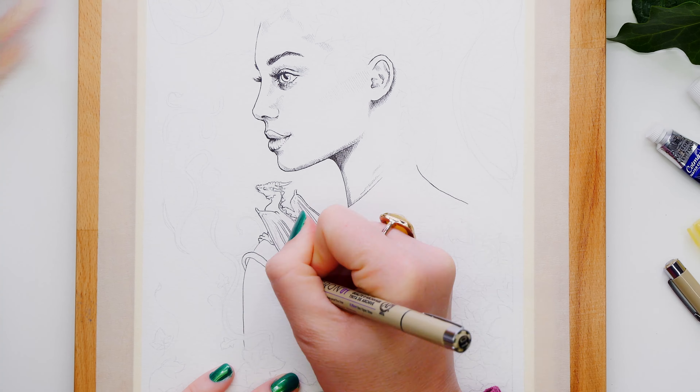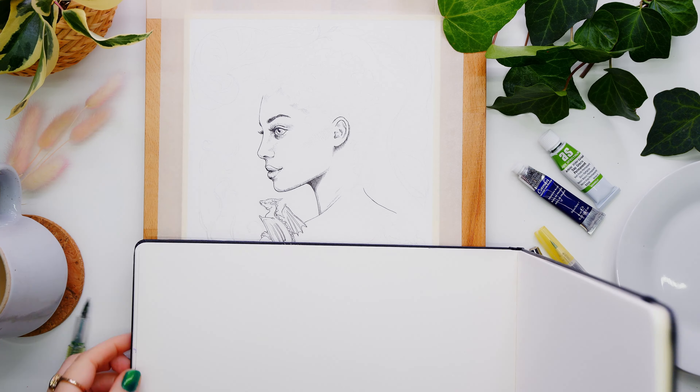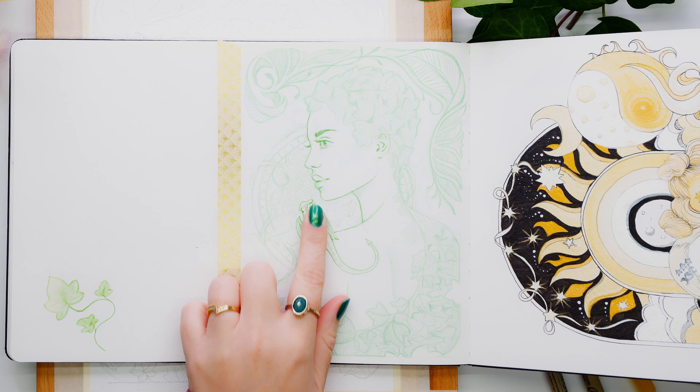Here is my sketch that I did to start with in my sketchbook. I did it all in green because I'm using a colored pencil, and I knew straight off the bat that I was going to use green as the secondary color in this artwork. So I thought, why not sketch it all in green to start with?